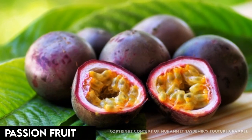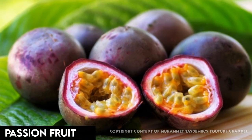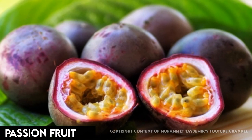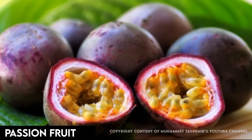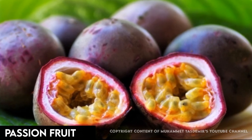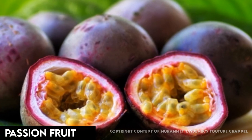Fragrant and purple, red, or yellow, passion fruit hails from South America. Spanish missionaries named it for its plant's five-petaled flower, which they saw as symbols of Christ's injuries in the crucifixion. It tastes similar to guava, and is rich in potassium and fiber, with just 17.5 calories per fruit.